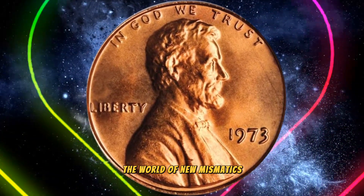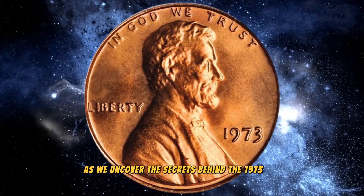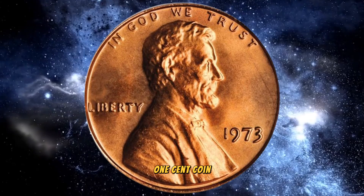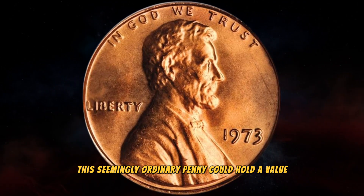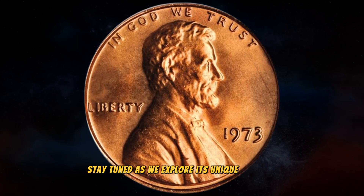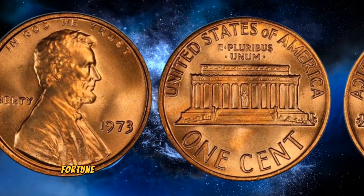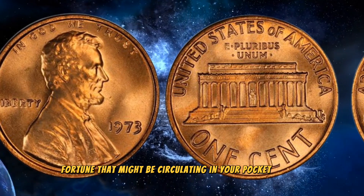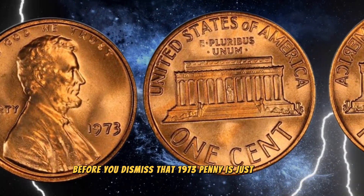We're embarking on an exciting journey into the world of numismatics as we uncover the secrets behind the 1973 US one cent coin. Believe it or not, this seemingly ordinary penny could hold a value worth millions. Stay tuned as we explore its unique features, historical context, and the potential fortune that might be circulating in your pocket change.